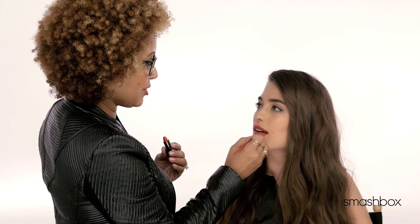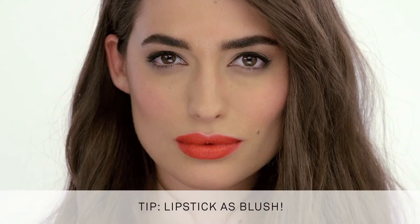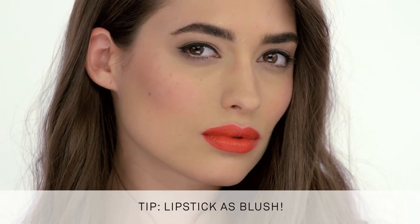Of all the Smashbox Legendary Lipsticks, Bing is my favorite. What I like to do is use it as a blush — it really ties my blush color and lip color together.